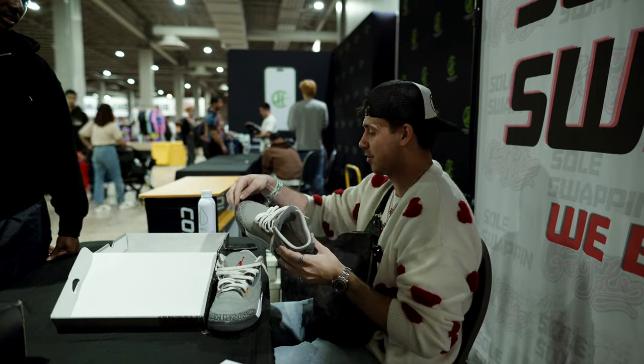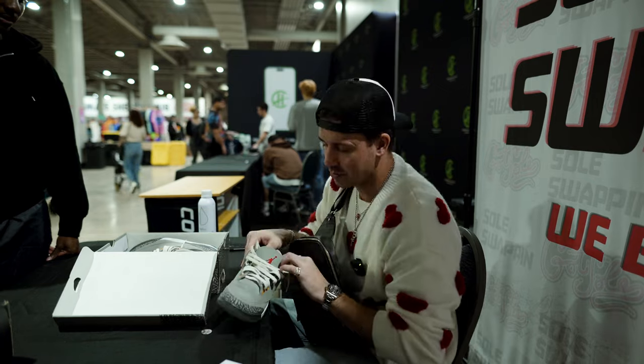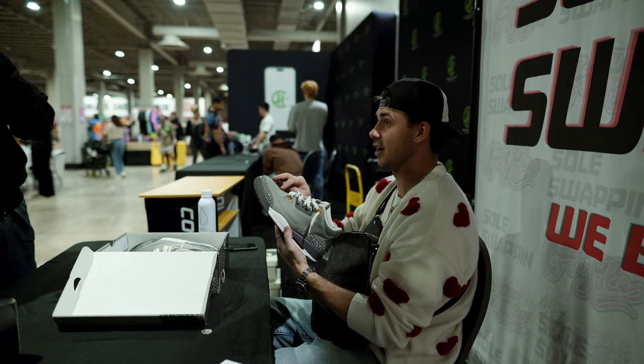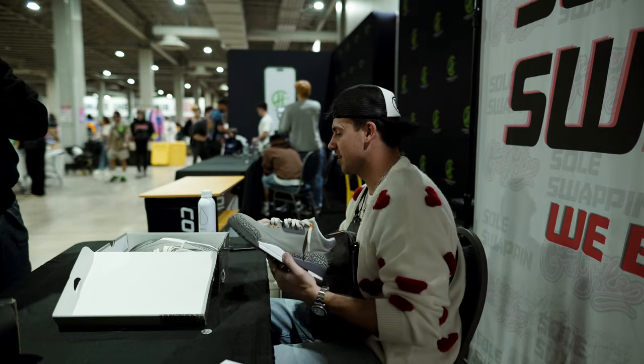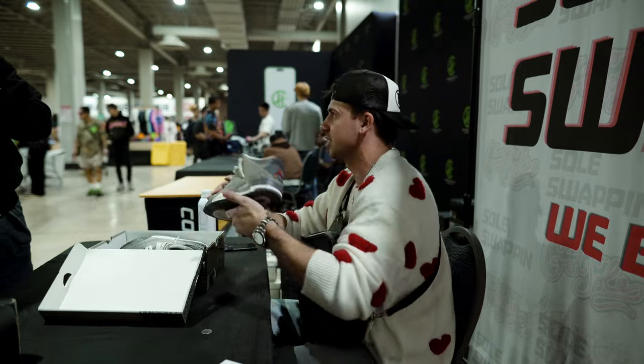These are actually not bad — usually when you see these they either crease up really badly or have stains. This material gets dirty easily, and the laces being kind of dirty is probably the only thing I have to put some work into. I'd be at $40 for these.